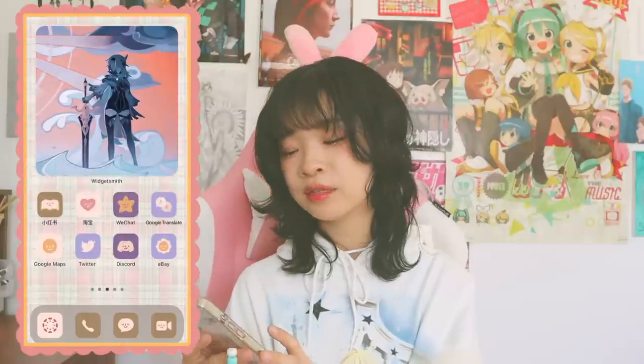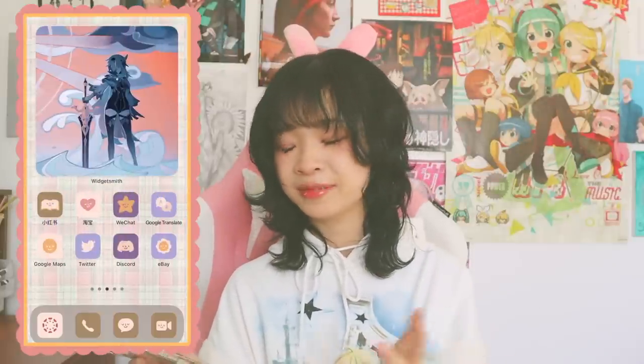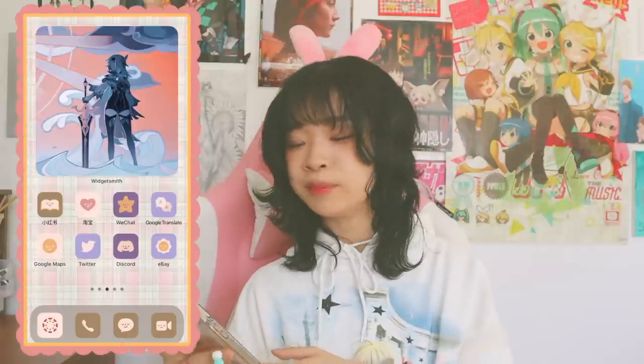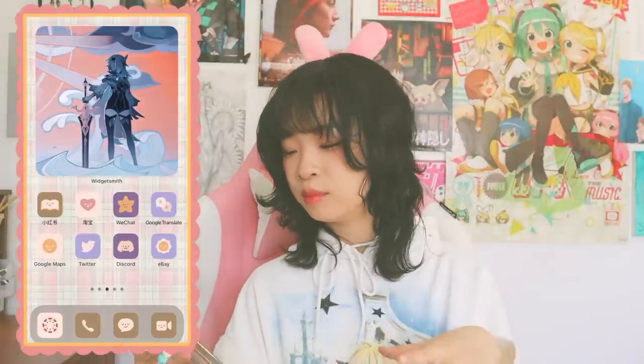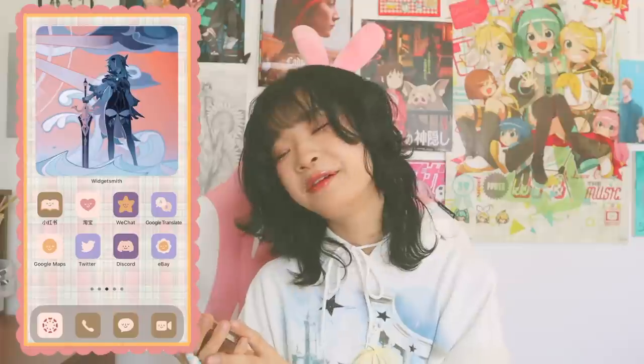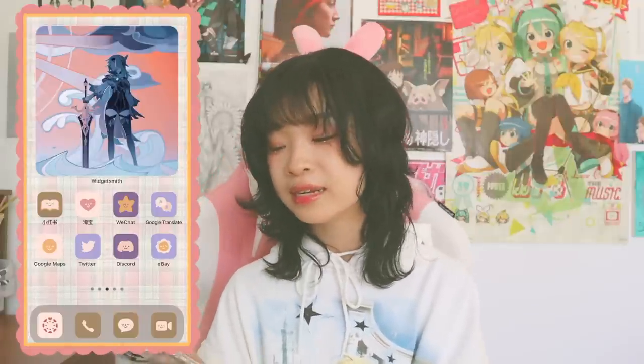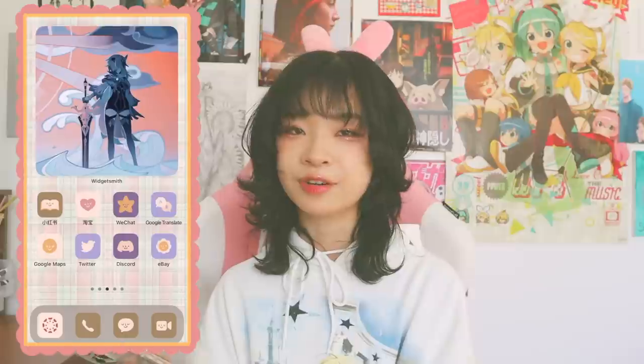And lastly, for the last pretty page — I ran out of icons — I went for a pinkish and blue theme. For the widget, I went for a picture of Eula because she's really pretty and I really like this picture of her.